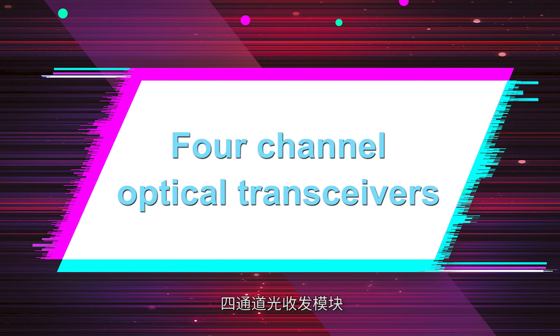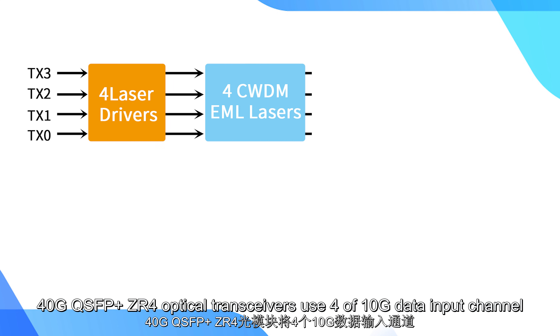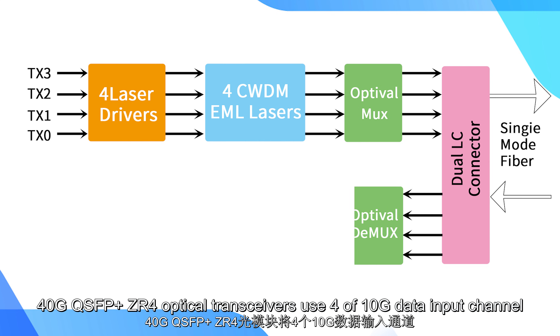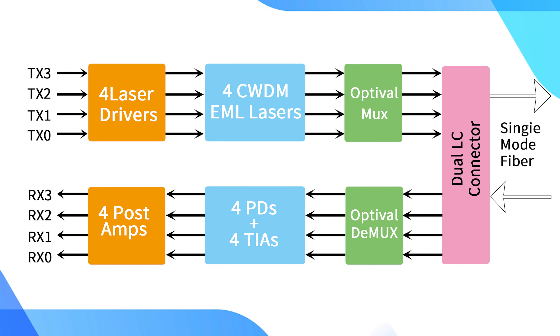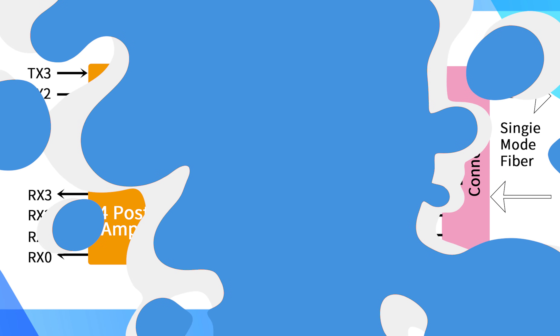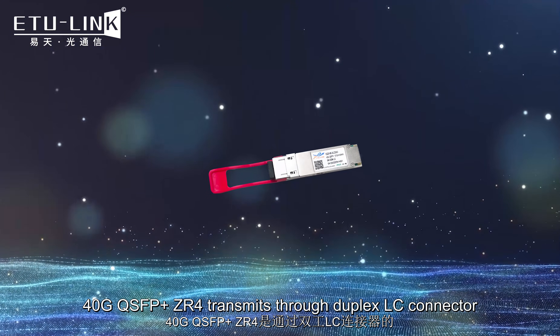40 gigabit QSFP+ ZR4 optical transceivers use 4 channels of 10 gigabit data input to convert into 4 WDM optical signal channels. Every channel can have a data transmission rate as high as 11.2 Gbps.